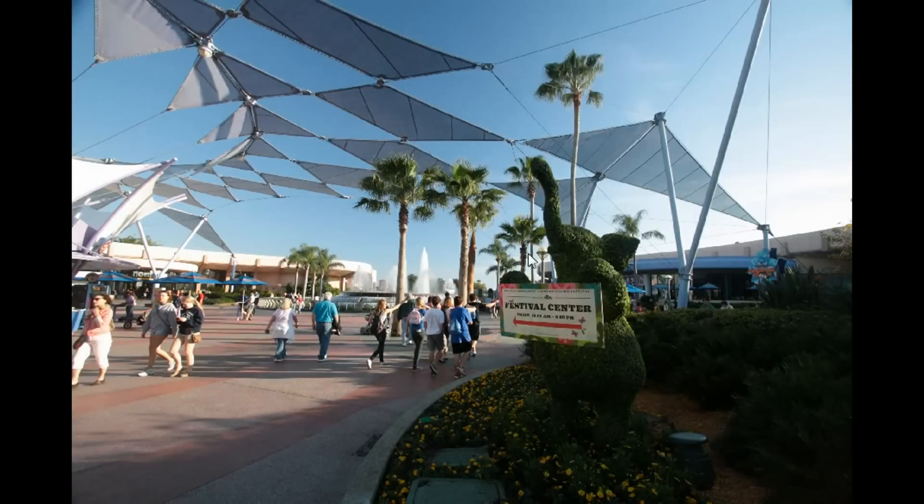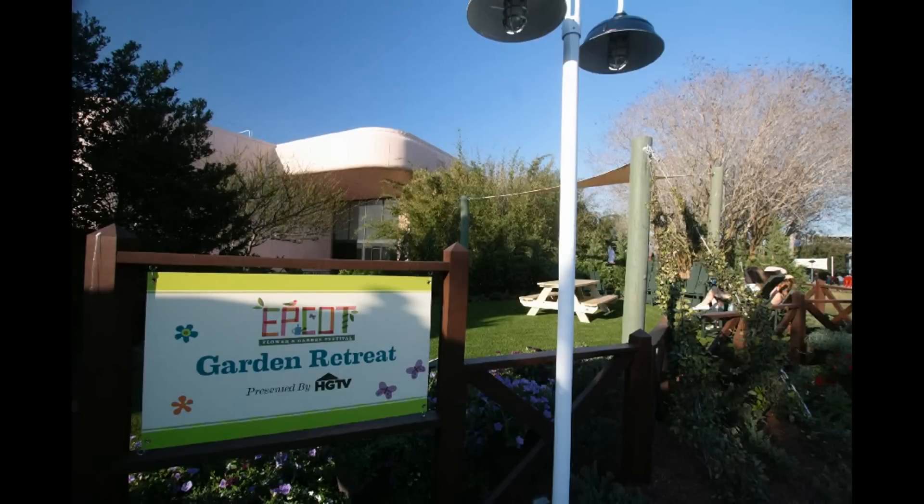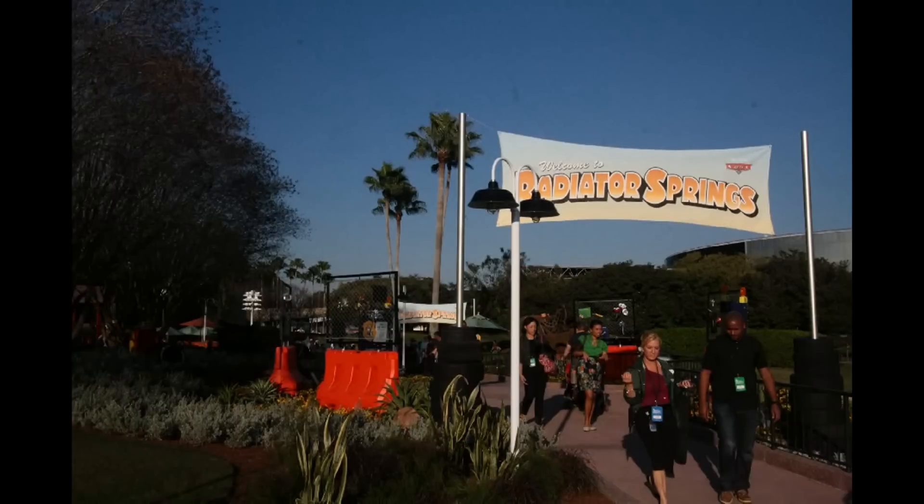There's an advertisement for the Festival Center over on the side, and then some Lion King topiaries, many of which have been seen before, in the middle of the Future World area. The Garden Retreat is really a collection of chairs and a shade structure over on the Mouse Gear side, which is something new.